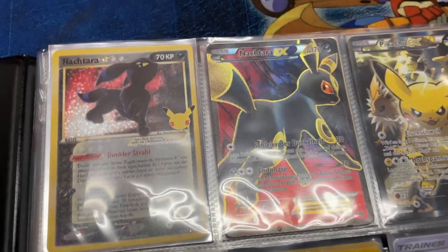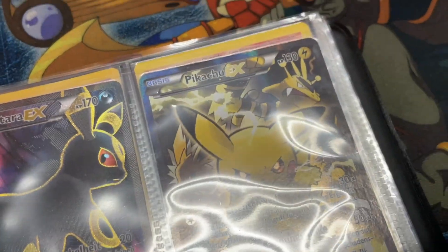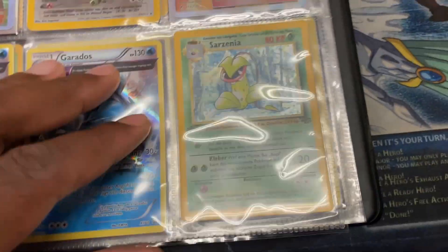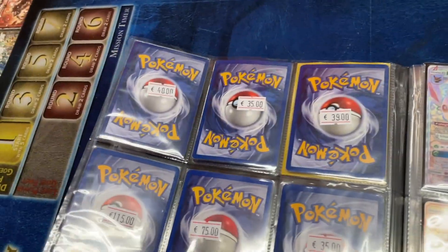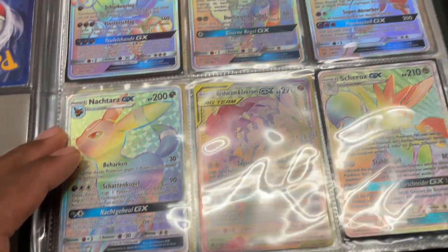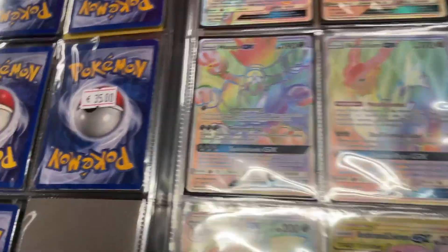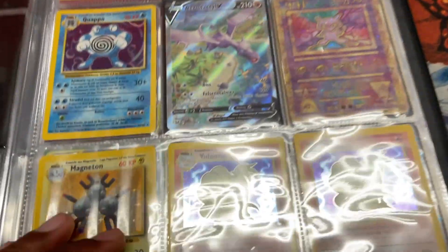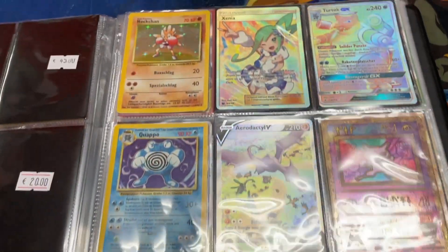In the more expensive binder they've got the Marnie full art, and the gold star Celebrations Pikachu promo — KP marked, so German. Some cards here are 100, 200 euros — crazy. There's a Relaxer at 75, then 35. There's a French Leafeon, a very nice one — 20 euros. Last place priced 170. There's a German Aerodactyl at 199 — that's crazy. Some sick stuff though.